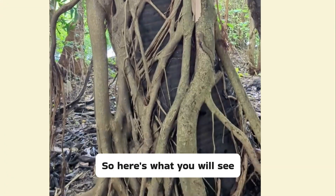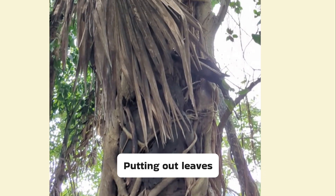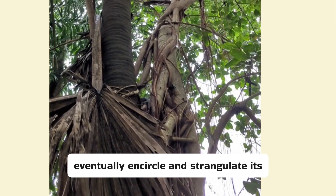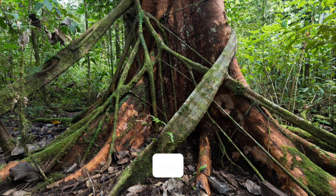So here's what you will see: a tree being enveloped by another, as snake-like branches crawl up and curl around the trunk of the host, putting out leaves as it rises higher. The visitor will grow stronger and eventually encircle and strangulate its host by cutting off its water supply. It is hence that they are called strangler figs.